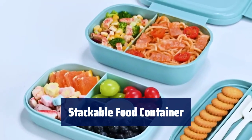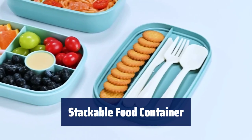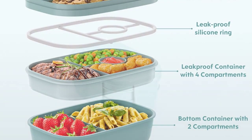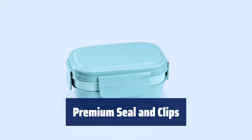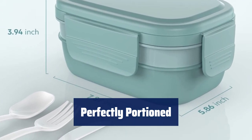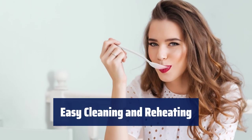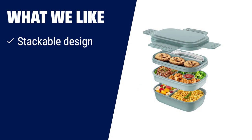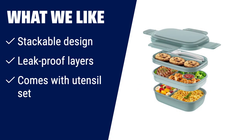Number 1. This stackable food container features 3 leak-proof layers and 8 compartments for easy organization. Made from BPA-free PP plus PE material, ensuring safe and healthy eating. Equipped with a premium silicone seal and reinforced locking clips to prevent spills and leaks. Comes with a spoon, fork, and knife, with compartments portioned perfectly for daily nutrition. Microwave, freezer, and dishwasher-safe for convenient cleaning and reheating. What we like: If you're looking for a modern and minimalist lunchbox with a focus on convenience, then Pro5 is the one for you. With its stackable design, leak-proof layers, and included utensil set, it's perfect for dining out, work, or picnics. Keep your food sorted and enjoy a leak-proof and hassle-free lunch experience.